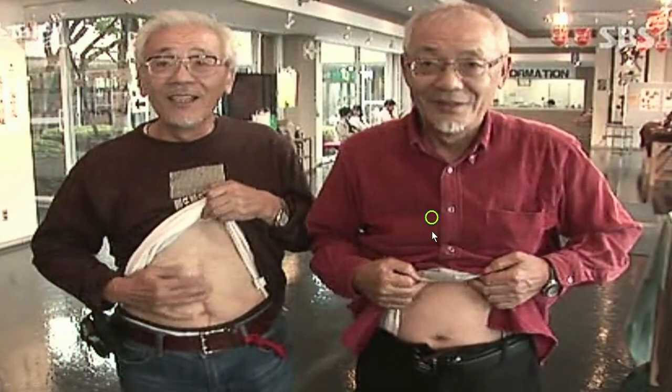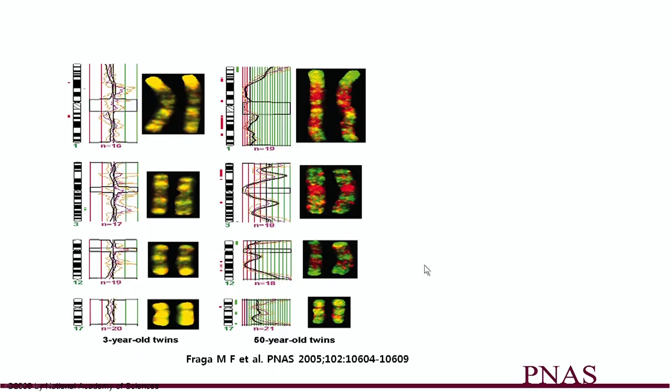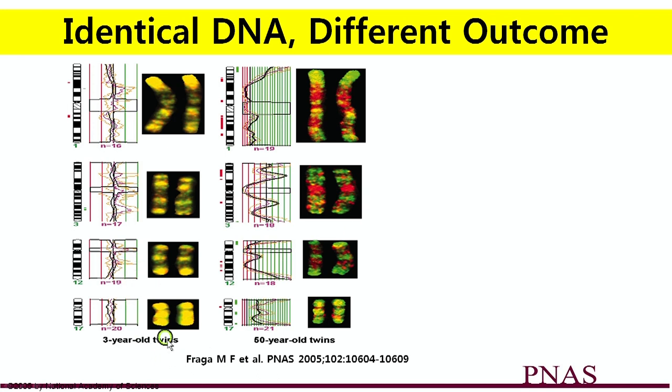There's a twin study, and twin studies are very interesting because twins share identical genes. Even though they share identical genes, their health outcome may be completely different depending on how they decided to live. This study shows two twins — one with a scar in the middle of his abdomen and one without. The one with the scar had surgery for stomach cancer. Looking at DNA analysis at three years of age they were about equal, but about 50 years later, depending on choices made in life, the one on the left is very different from the one on the right.